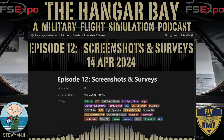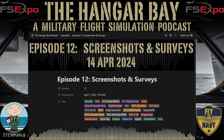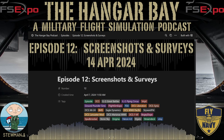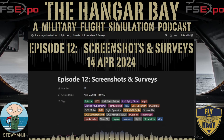Welcome down to The Hangar Bay, your source for the latest news that every military flight simulation pilot can use. Today is Sunday, April 14th, 2024. I'm your host, Umangi, and thank you for joining me for another episode. I hope each and every one of you have had a wonderful week in the virtual skies. Spring is here — I've got the windows open in the recording studio, aka my living room.